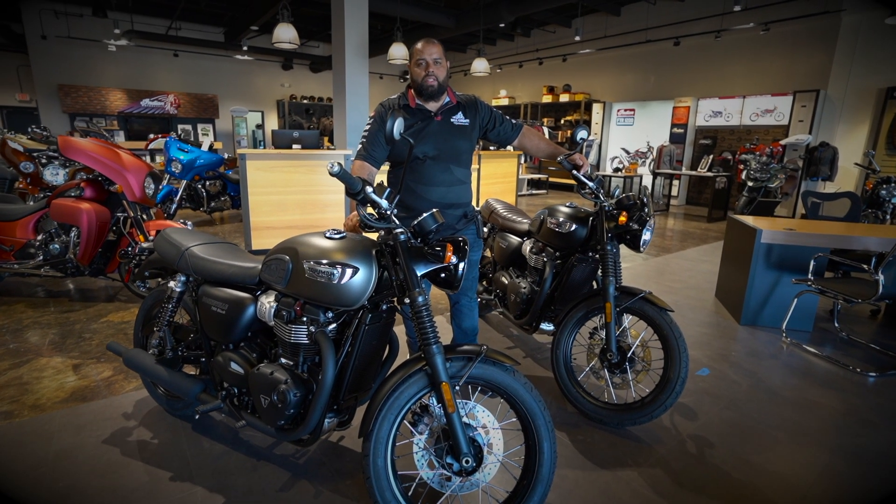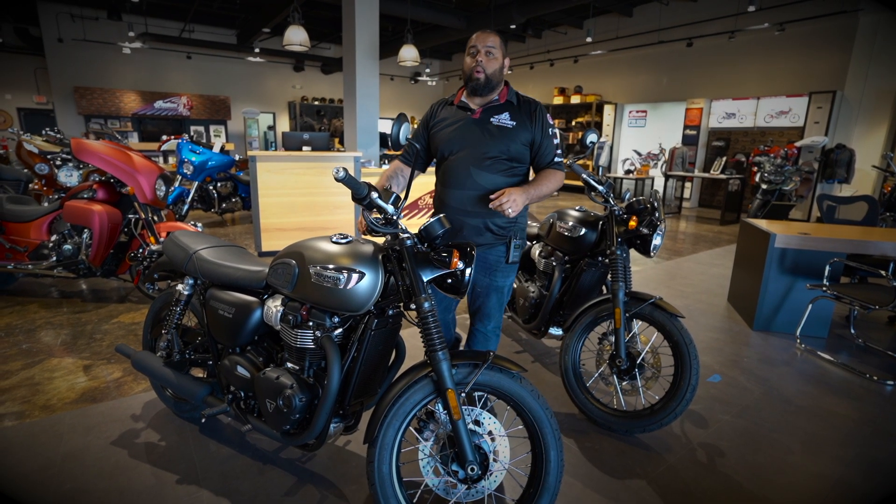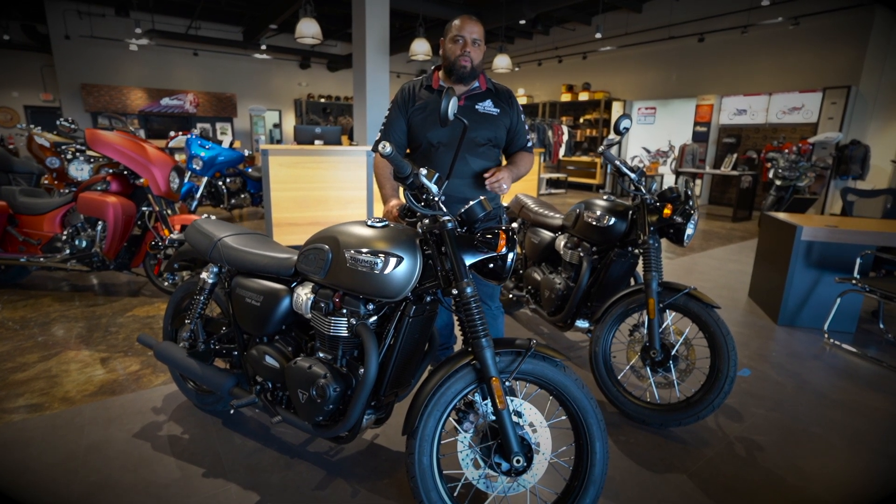Hi, my name is Josue here with Belmoto and Temple, and today is a unique day. We're going to talk about the 2020 Triumph T100 Black and some key features that a lot of people don't really tend to notice when they actually get into the showroom floor.